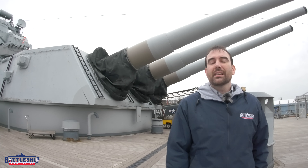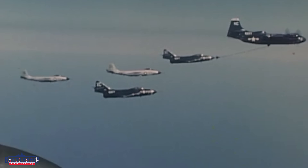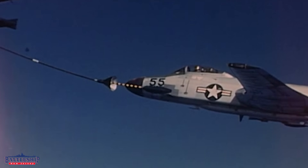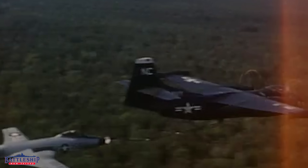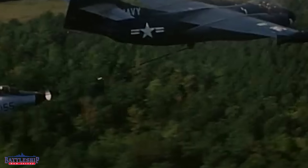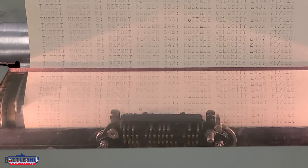The speed of aircraft is commonly measured in Mach, or the speed of sound. Around sea level at a relatively average temperature, the speed of sound is about 770 mph. So an aircraft that can go Mach 2 can do about 1,550 mph. From a new gun — a freshly rifled gun — a projectile has a muzzle velocity of about 2,500 feet per second, which is about 1,700 mph, or Mach 2.2.